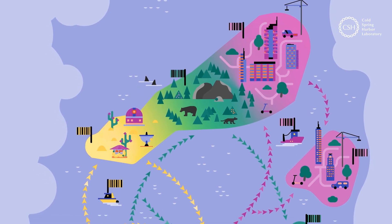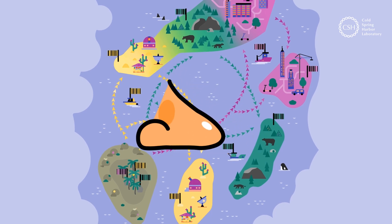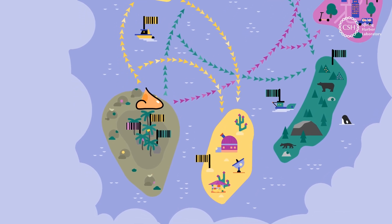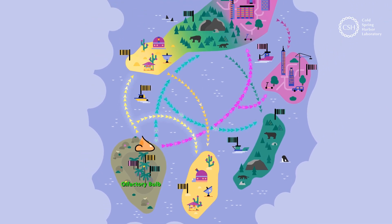So, what might happen in your brain when you smell something? Let's check it out with the help of our pal, Odie, the odor guide. When we encounter a smell, neurons are triggered in our olfactory bulb. This part of the brain sends out information in parallel to several different regions of our olfactory system.